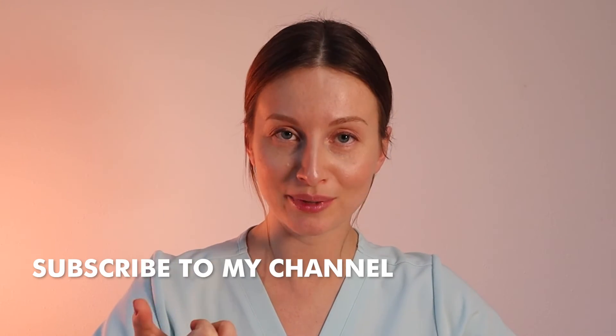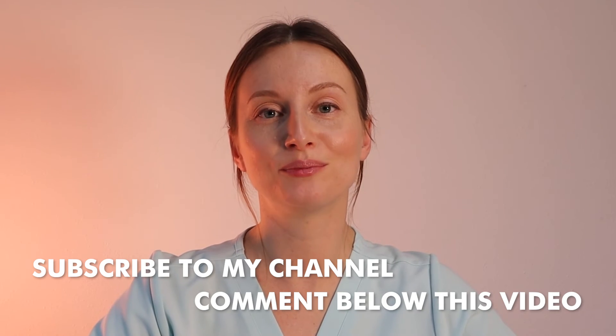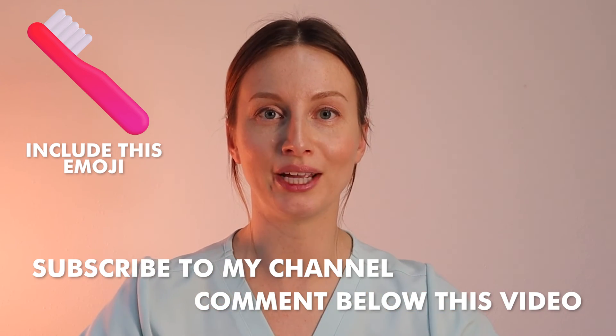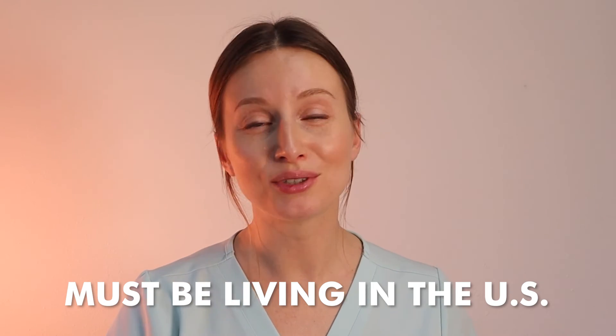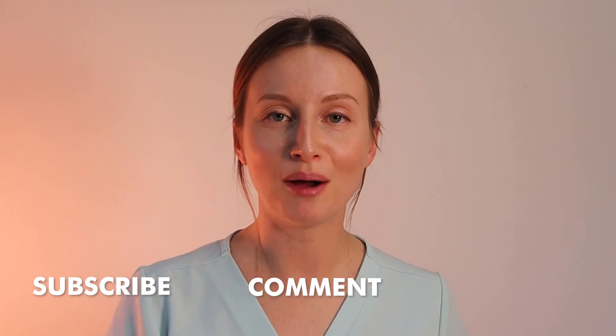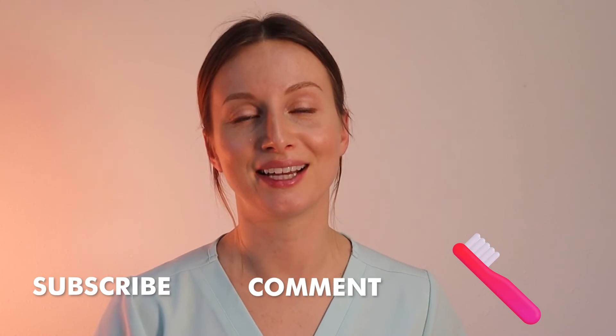I'll be continuing to use this toothpaste and I'd love for you guys to join me on this journey. I'll be giving away two Dr. Jen's toothpastes — one strawberry and one nano hydroxyapatite fluoride combo. To enter the giveaway, subscribe to my channel, comment below this video, and include the tooth emoji in your comment so I know you're interested. One important rule: you have to live in the United States — no international shipping, sorry. Subscribe, comment, add the emoji, and check back next week to see if you won. I'll tag the winner in a comment below.